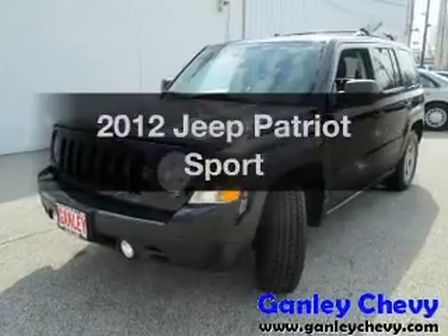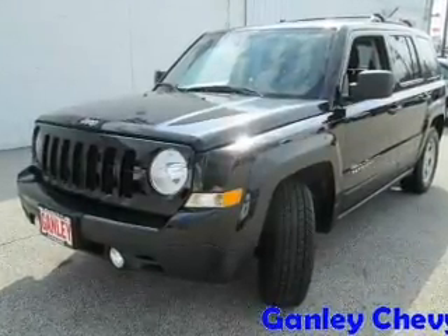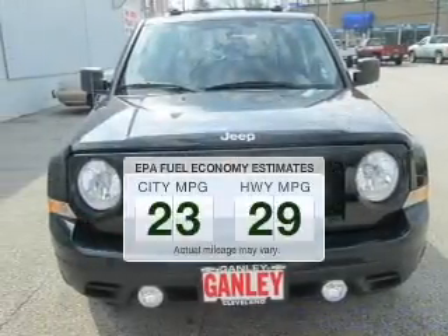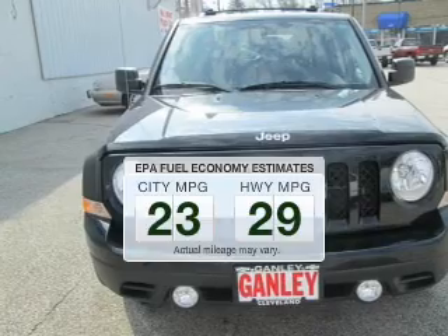Check out this 2012 Jeep Patriot. This is the set of wheels you've been looking for. Better gas mileage means better long-term driving, and this ride delivers with a great low fuel consumption rate.